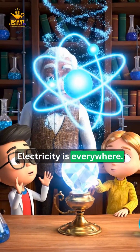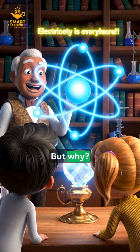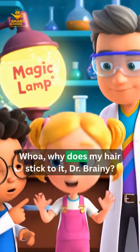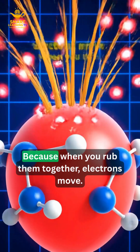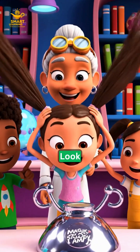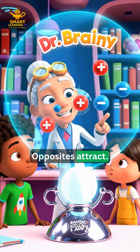Electricity is everywhere. These electrons are always on the move. But why? See what happens when I rub the balloon on your hair, Ava. Why does my hair stick to it, Doctor Brainy? Because when you rub them together, electrons move. Look at the charges pulling together. Opposites attract.